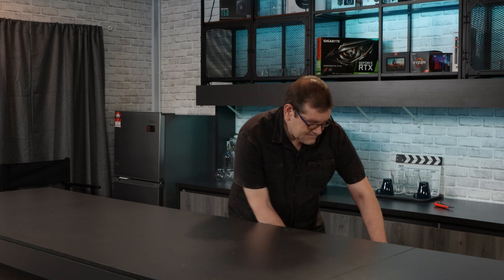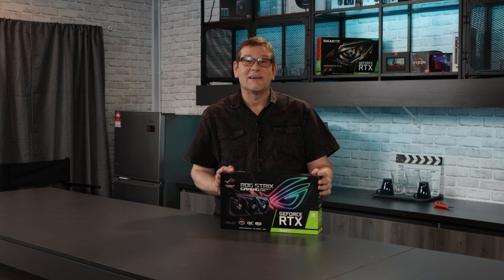Hi. With the GPU market in the state that it is, and with the lack of availability all over the place, something very strange happened to me today. I was able to get my hands on one of these.